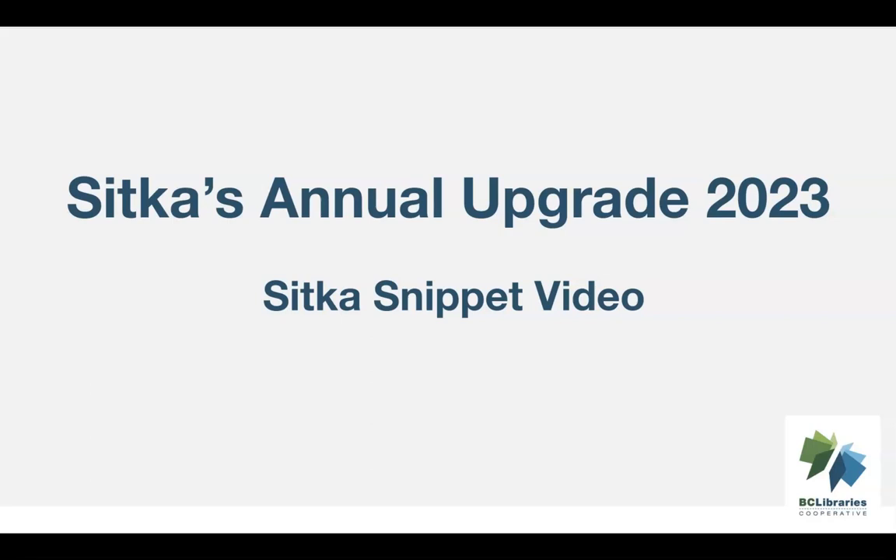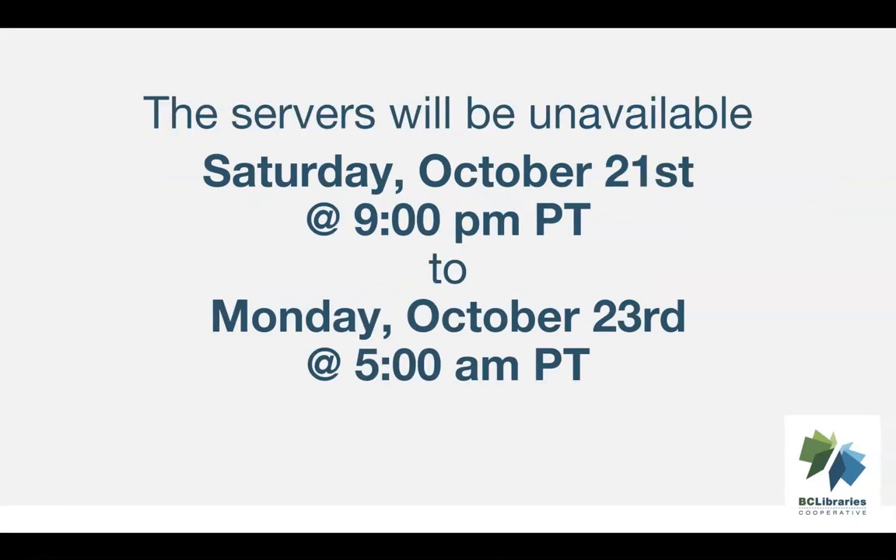This video will provide information about Sitka's annual upgrade. This year, the upgrade will take place in October.